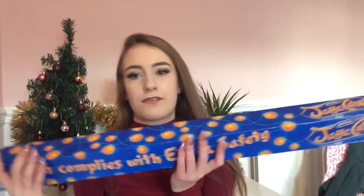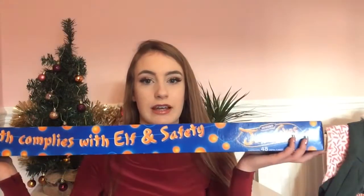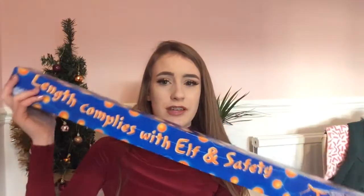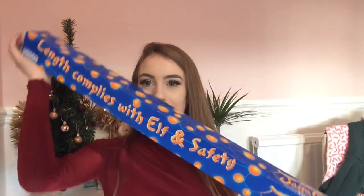They also got me a Jaffa Cakes stand — or stick, or whatever you want to call it — and it has 48 Jaffa Cakes in it. If you don't know me, you need to know that I am obsessed with Jaffa Cakes. As soon as I opened it I was like, 'Oh my god!' I can't wait to eat them very soon.